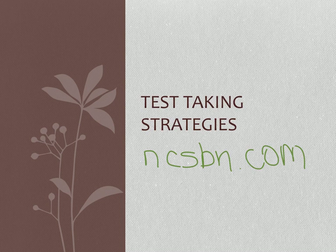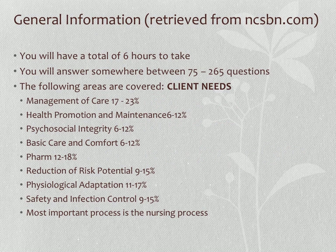Here is some general information about the NCLEX RN exam, taken from the NCSBN website. You have six hours to take the test. You can get a minimum of 75 questions or up to 265. It's a CAT test — a computer adaptive test.